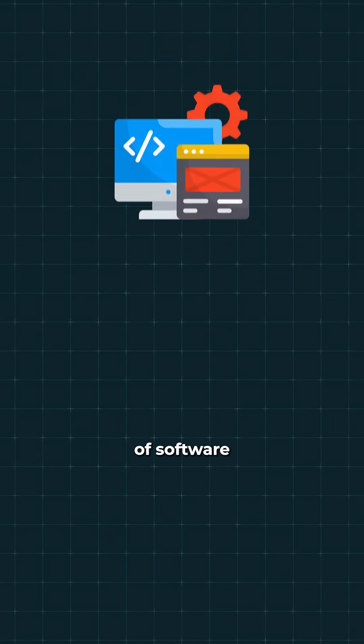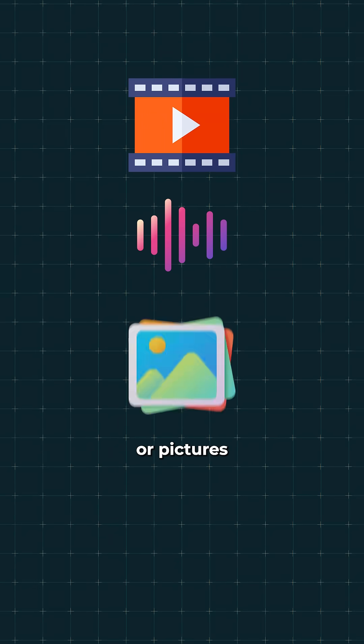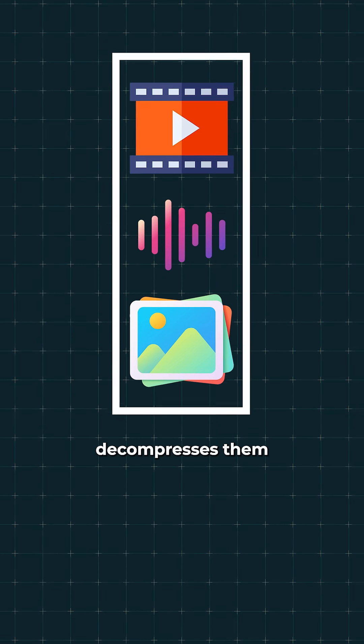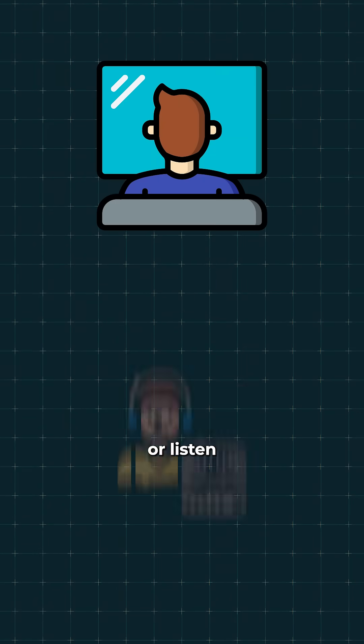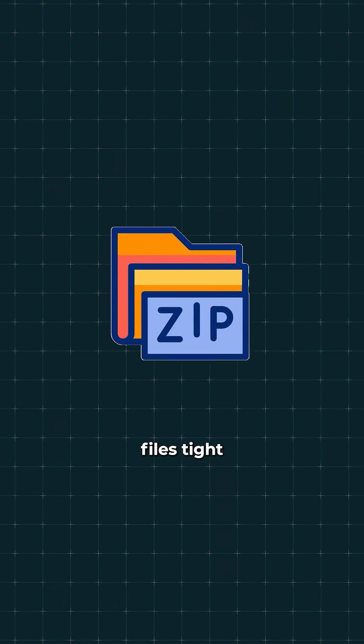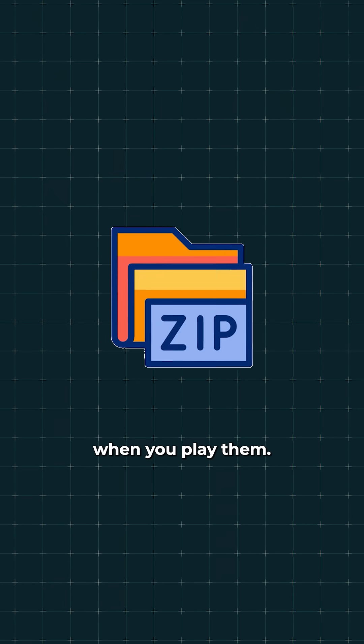A codec is a smart piece of software or hardware that compresses your videos, songs, or pictures to make their files smaller and then decompresses them so you can watch or listen without a hitch. Think of a codec as a packer and unpacker. It squeezes your media files tight to save space and then opens them back up when you play them.